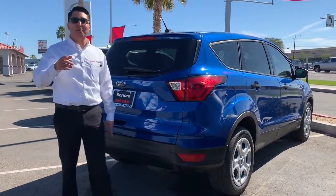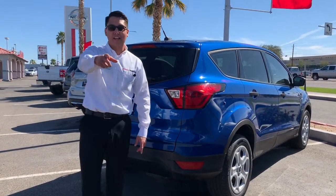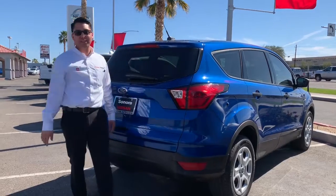If you like this Escape, go ahead and come on in to Sonora Nissan and ask for Sam Lopez and I'll take you on a test ride. Thank you.